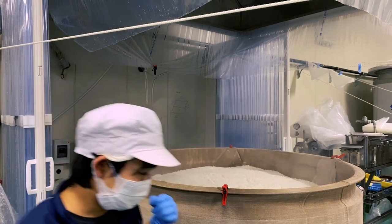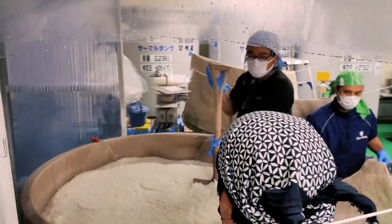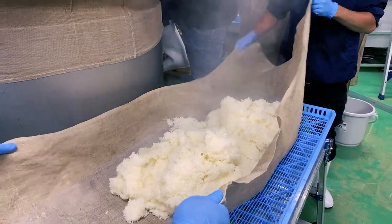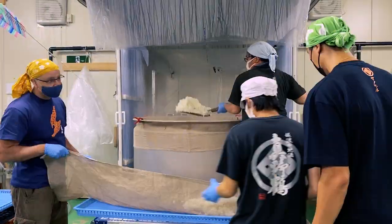The main goal of our last day here at Gakkogura is the Tomezoa — the third edition of koji, water and steamed rice. It's the final stage of the sandanjikomi, and it's the same volume as the other editions and the shubo combined. I thought yesterday was tough.